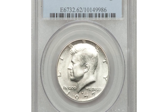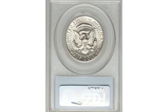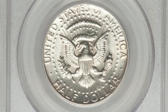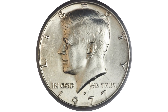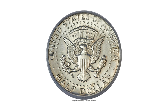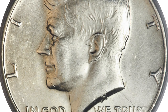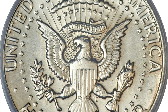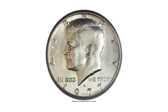Here is a 1977-D Kennedy half dollar in mint state 62 — an error coin struck on a forty percent silver planchet. The forty percent silver alloy, a holdover from the 1965 debasement, was supposed to have been last used on the 1976-S centennial half dollar and Ike dollar, but a very small quantity of misplaced leftover forty percent silver planchets ended up between dies for the next year's coinage.